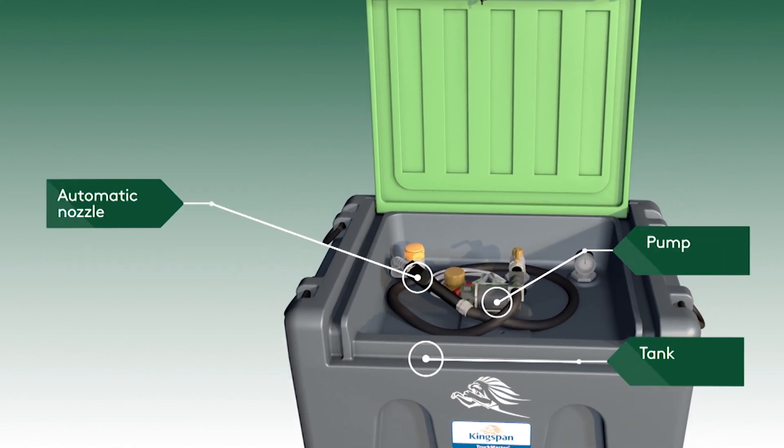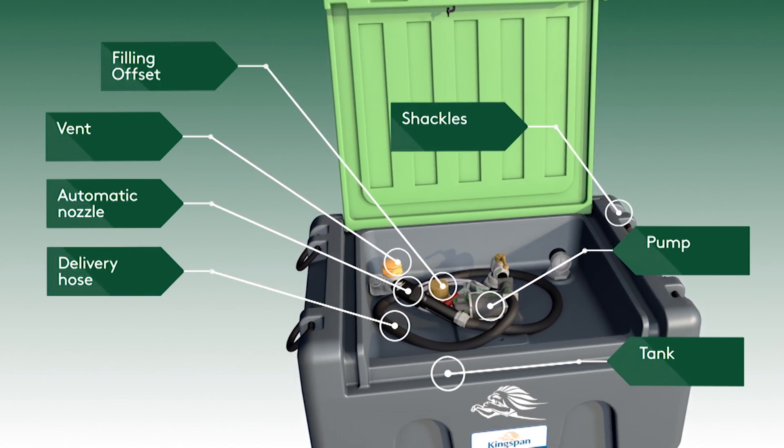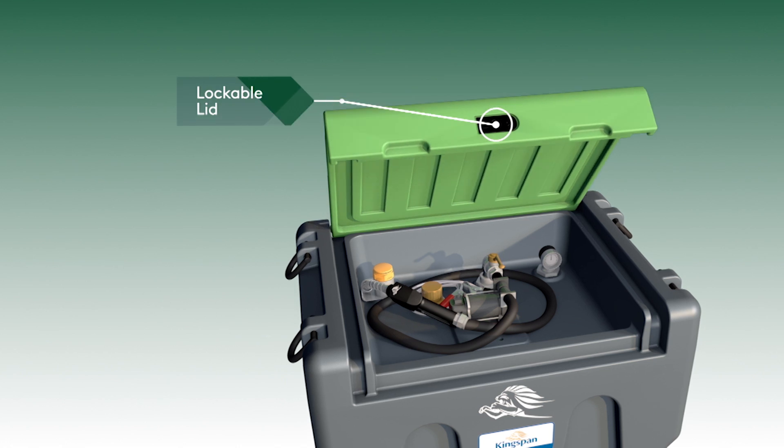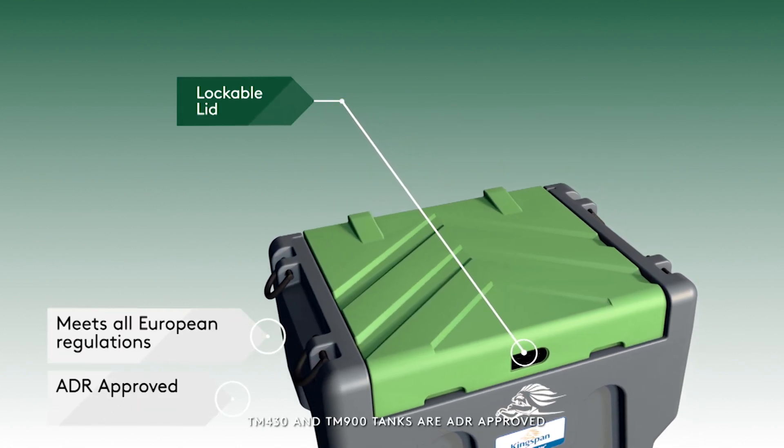The robust tank construction is available with several different dispensing and equipment options to suit any type of user and application. Every truck master tank meets all necessary European regulations and is ADR approved where relevant.